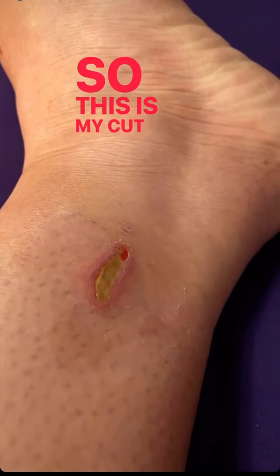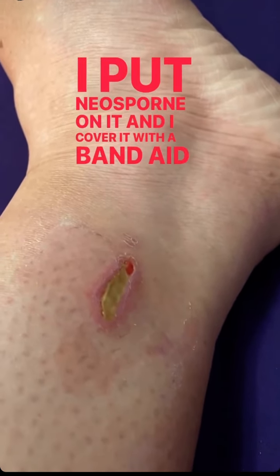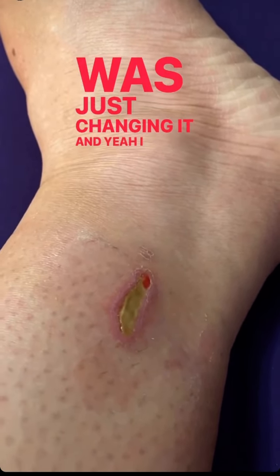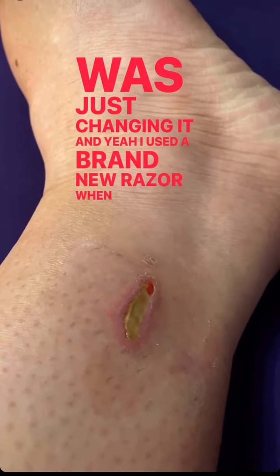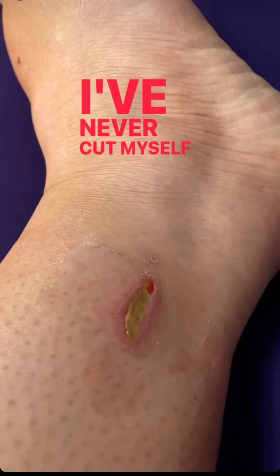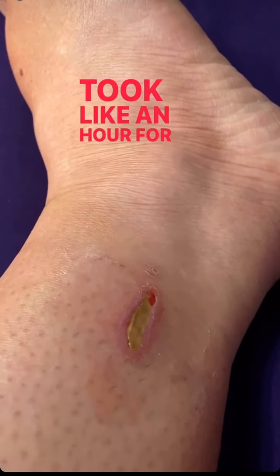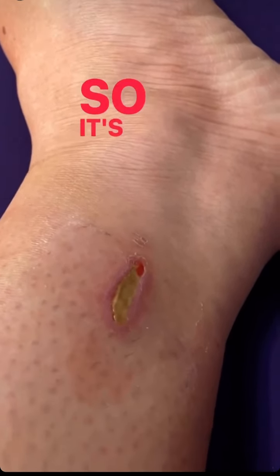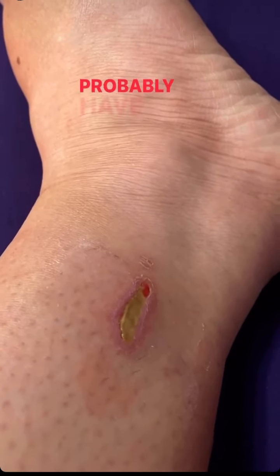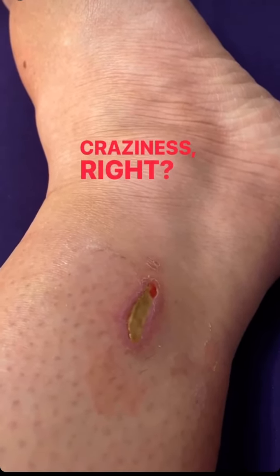This is my cut right now — it's still healing. I put Neosporin on it and cover it with a Band-Aid, but I was just changing it. I used a brand new razor when I was shaving my legs, and I've never cut myself this deep from shaving. It took about an hour for it to stop bleeding, so it's a pretty deep cut. It will heal, but I might have a scar.